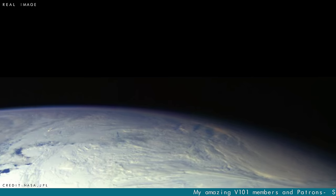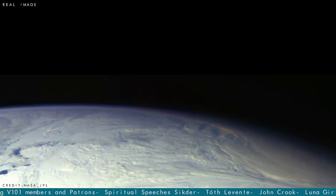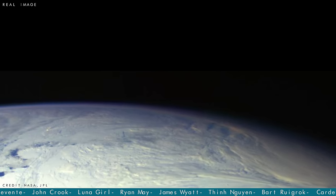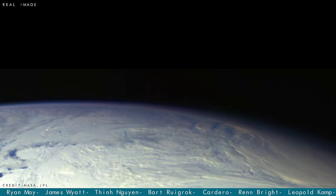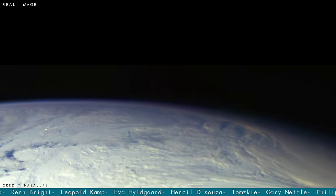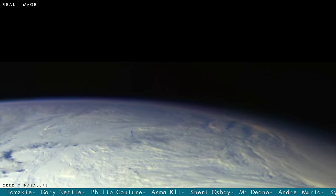Close-up images of Earth were also captured, such as this beautiful bird's eye view of Antarctica during the day, as the darkness of night rolls in from the side. You can see the thin envelope of Earth's bluish atmosphere as it follows the curvature of the planet — a reminder of how fragile our existence really is.